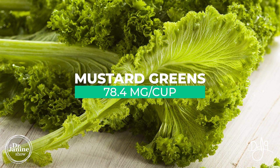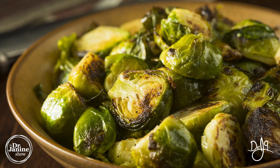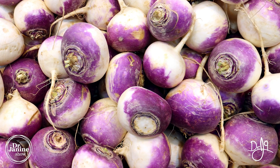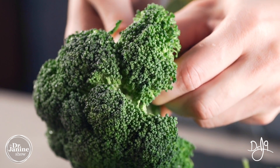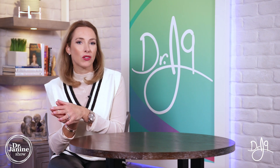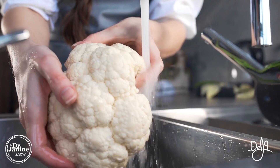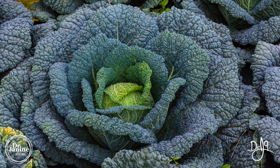Mustard greens contain 78.4 milligrams of glucosinolates. Brussels sprouts, kale, turnips, and broccoli are all on this list, as well as bok choy, cauliflower, and savoy cabbage — all containing these helpful indole-3-carbinol-containing glucosinolates.